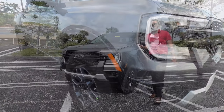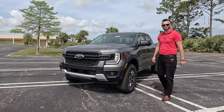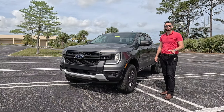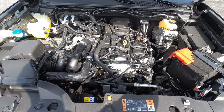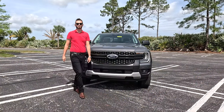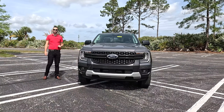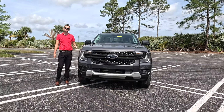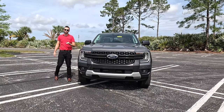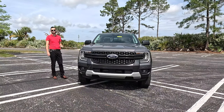Bumping up to the XLT gets two different engine configurations. This is the standard 2.3-liter inline four-cylinder EcoBoost with 270 horsepower and 310 pound-feet of torque. Both engines will be paired with a 10-speed automatic transmission. Or you can option the 2.7-liter V6 twin turbo that has 315 horsepower with 400 pound-feet of torque — 45 horsepower more and 90 pound-feet of torque more than the base engine. The reason you want to tick that box is it unlocks 7,500 pounds of towing, which is just underneath the Colorado but beats the new Tacoma, and the best payload of all of them — over 1,800 pounds with this engine.